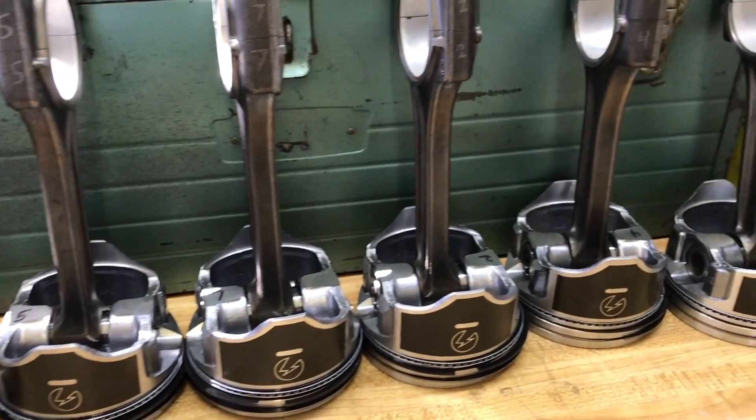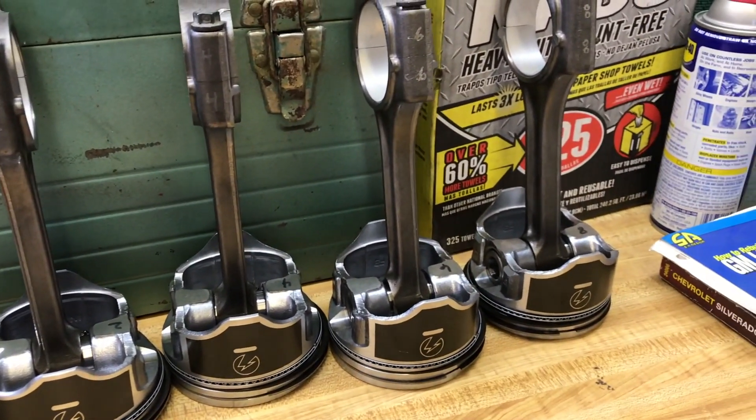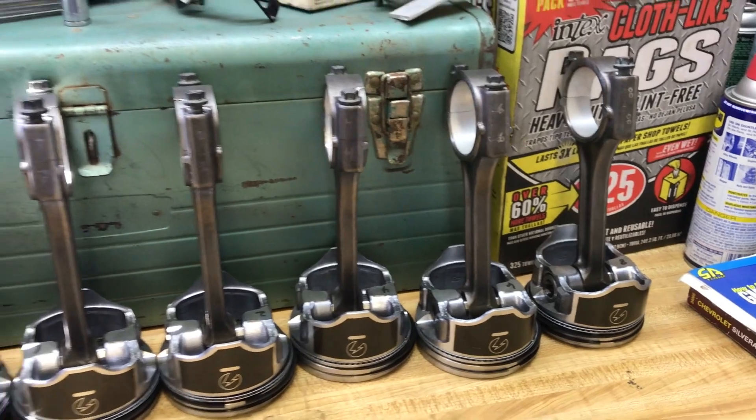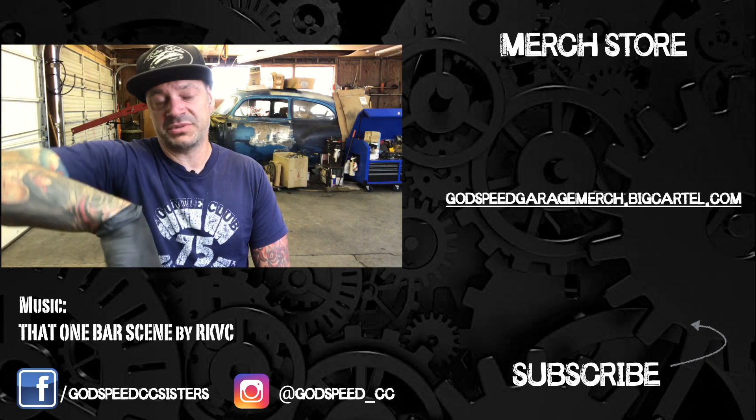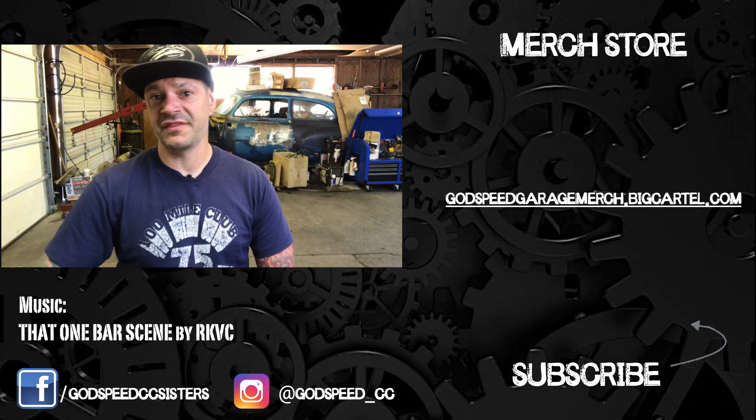That's going to have to wait for another episode. Thanks for watching — if this helped you out, be sure to give it a thumbs up, subscribe, comment, and share with your friends. Get yourself a t-shirt over in the link, check out the socials, and I'll see you on the next one.